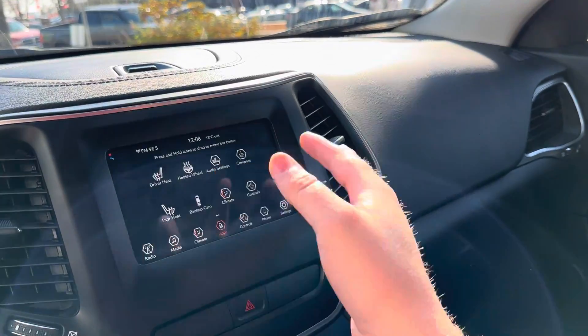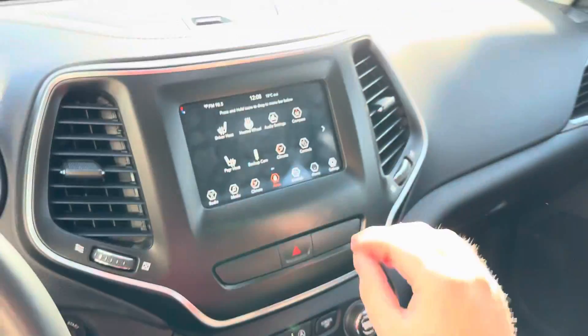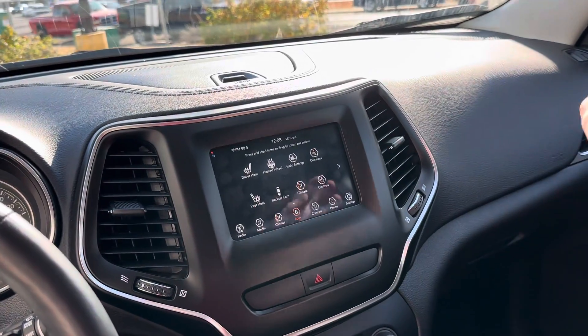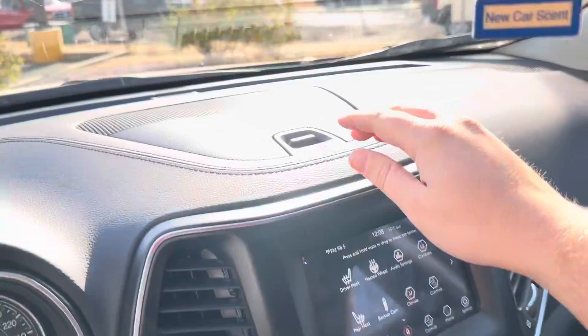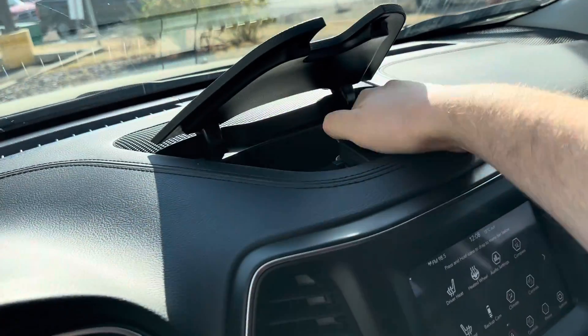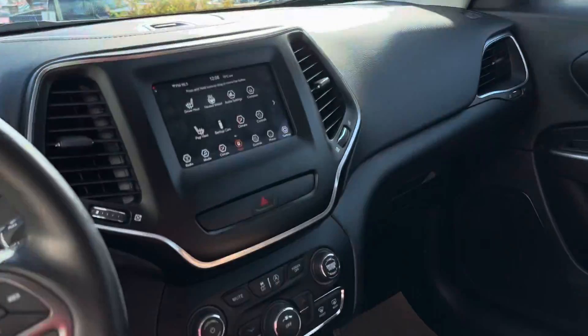We have Apple CarPlay and Android Auto as well, so if you plug in your phone to the USB down here it's going to bring up your phone on the screen. You can use Apple Maps, Google Maps, Waze, Spotify, text messaging — all that cool stuff. There's more storage underneath here for sunglasses or spare change, and another sunglasses holder up top as well.